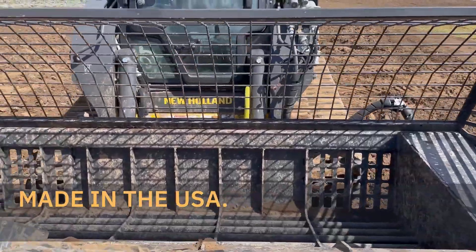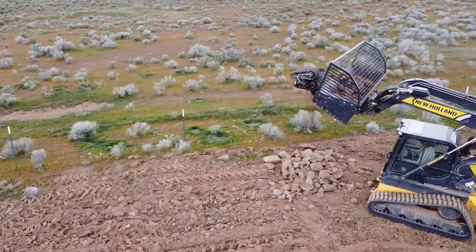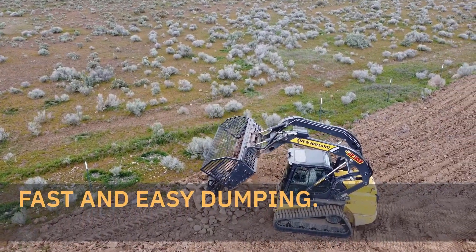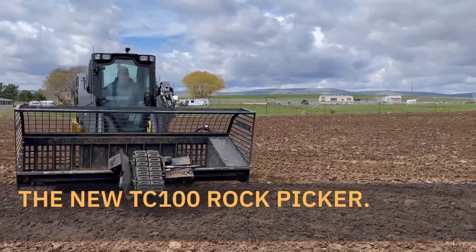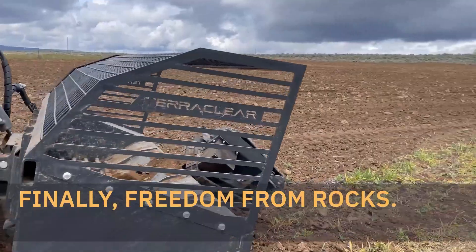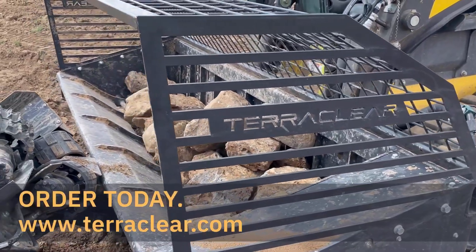The TerraClear TC 100 makes it look easy — gliding across the field, its robotic arm plucking rocks from the ground with surgical precision. And the best part? It's surprisingly affordable, and if you can't buy one outright, you can hire the company to come and clear your fields for you. The TerraClear TC 100 Rock Picker is a game-changer for farmers who are tired of battling rocky terrain.